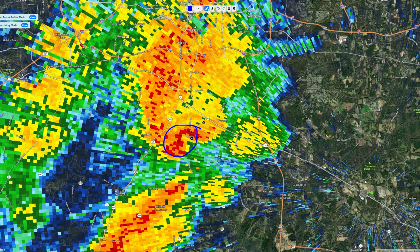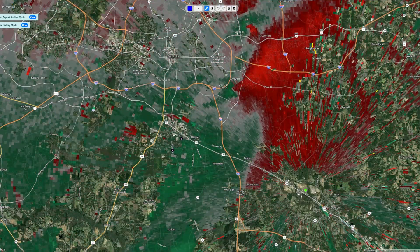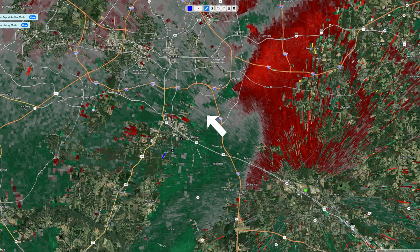It is somewhere inside of this area right here. Based on the velocity, I believe this touched down for 3 or 4 minutes in Garner, and then I believe it touched down again right before it crossed Highway 40 — though it did not actually cross Highway 40.